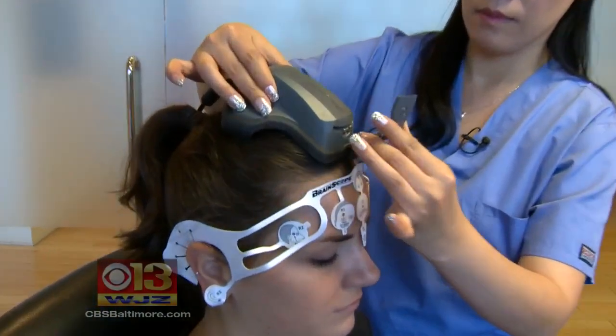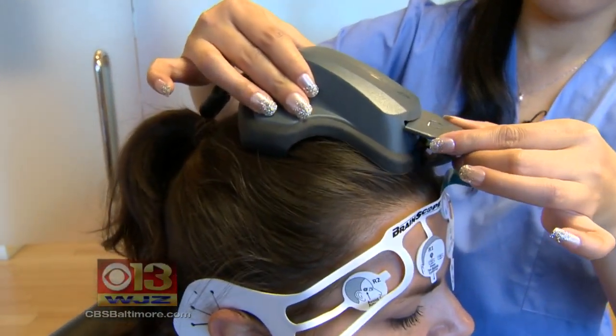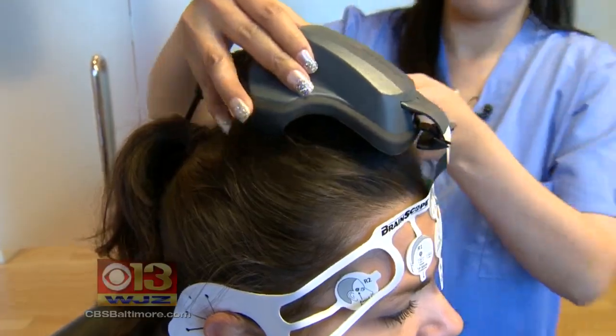It's designed to give an objective appraisal of possible brain injury as early as possible after an accident. So much of a brain injury assessment is subjective, and so what we bring is objectivity. You're literally reading the brain electrical activity of the patient.